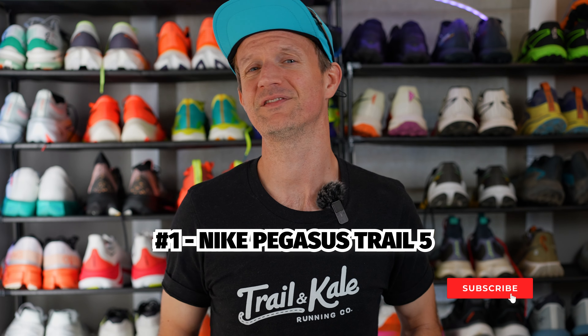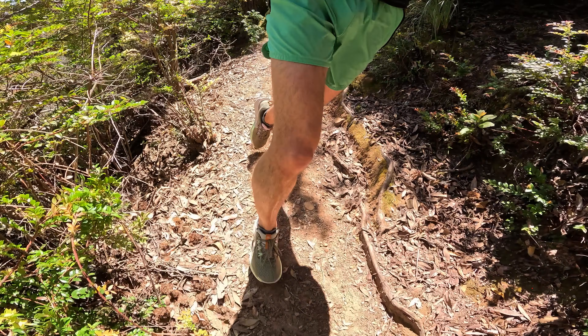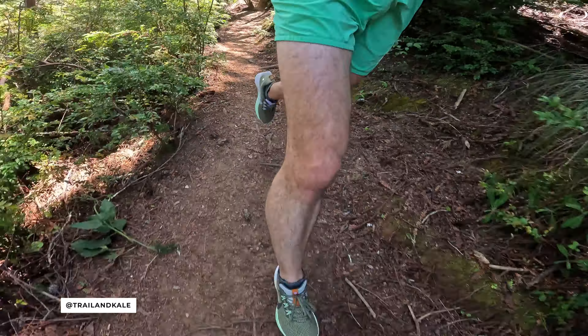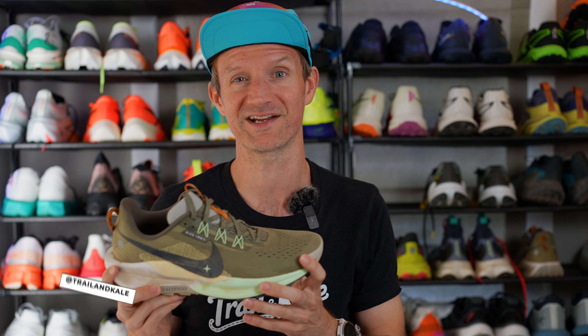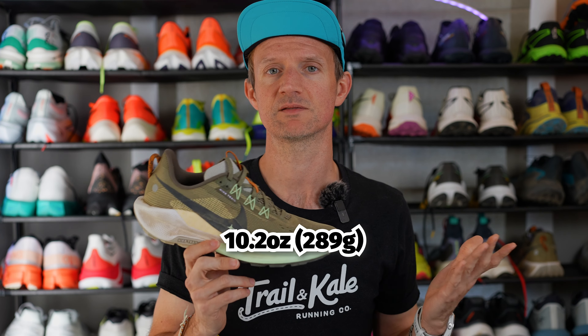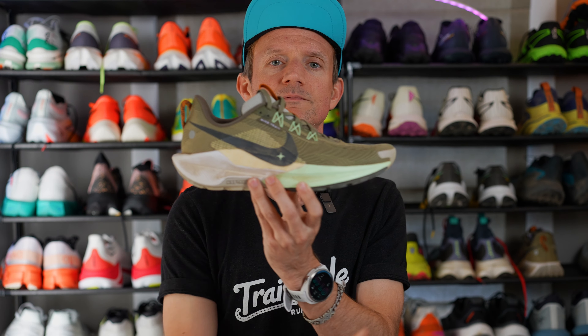In at number one we have the Nike Pegasus Trail 5. This road-to-trail running shoe absolutely surpassed my expectations. I really wasn't a fan of the Pegasus Trail 4 that came before it — or the 3; 2 was alright — but the Pegasus Trail 5 is so back on track. It fits true to size with a medium width, although the toe box is a little bit snug — I wouldn't recommend going up a half size. It weighs 10.2 ounces for a size US men's 9 and has a high drop of 9.5 millimeters from heel to toe.